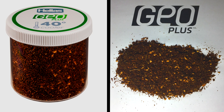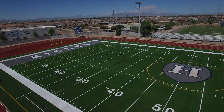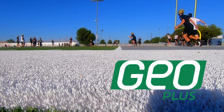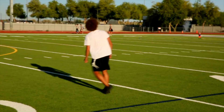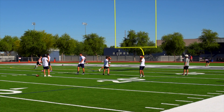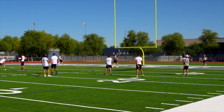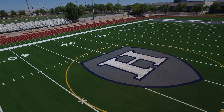We definitely noticed the difference from other fields that we've played on that don't have the Geo on it. When you come out on this field, you never have that heat tension on the bottom of your feet, and kids actually just get to play ball and enjoy being on such a very nice surface. I think Coach Zuby, with the work that he's done, has created an environment where our district office would want to provide this field for us because of the representation that we've done with the football program.